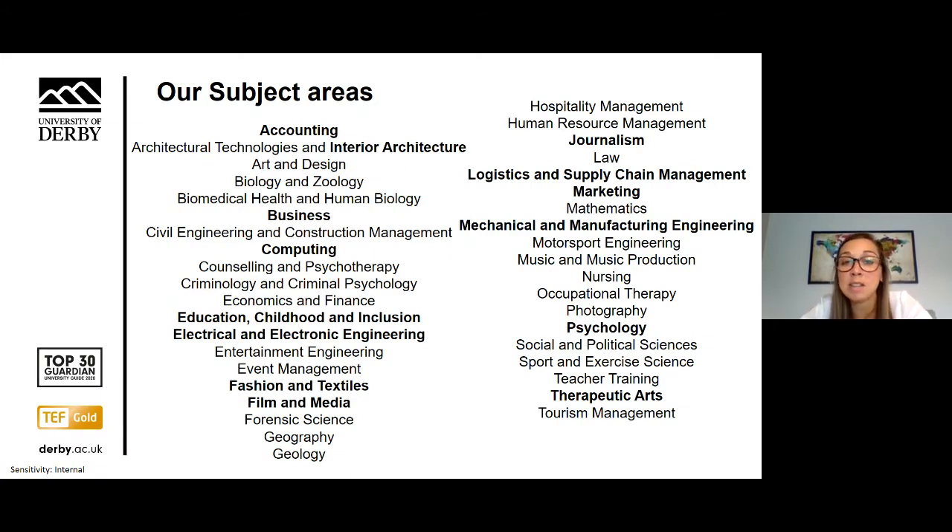You can find details of our courses available to international students on our website. Some of the most popular ones include accounting, business, computing, fashion, media, marketing, engineering and psychology.